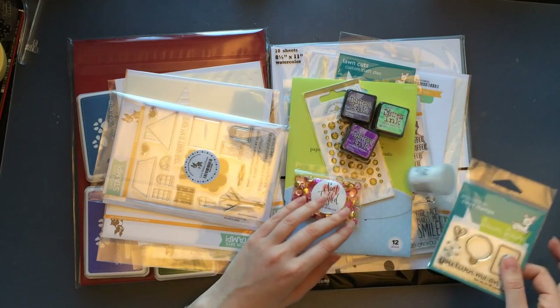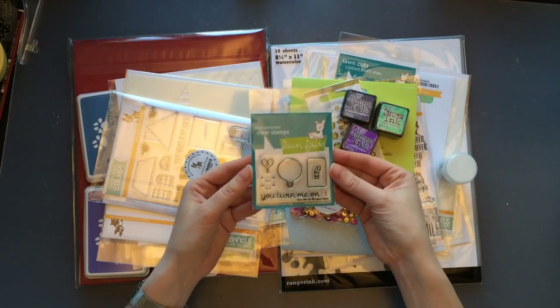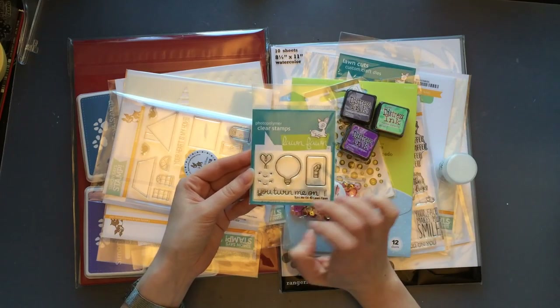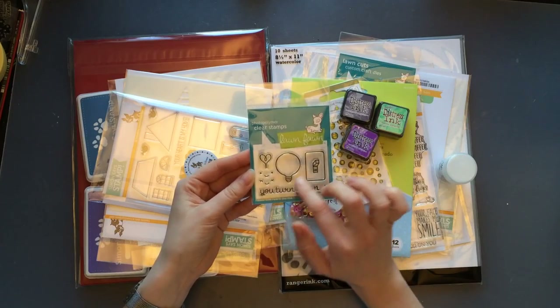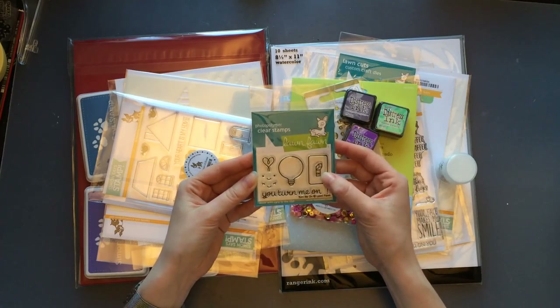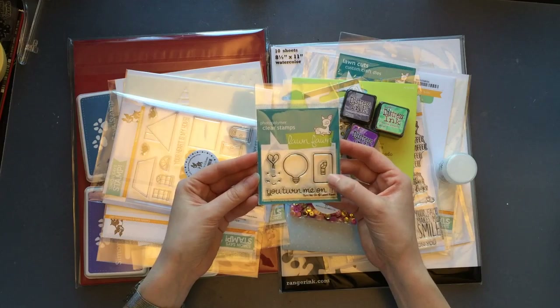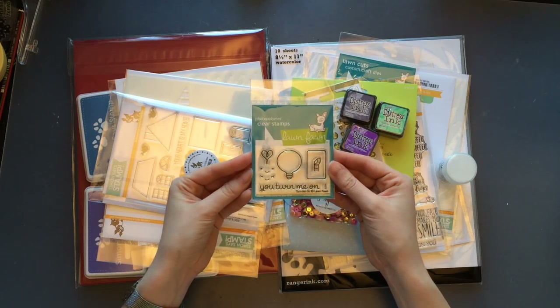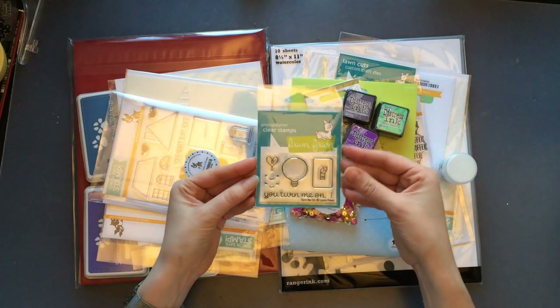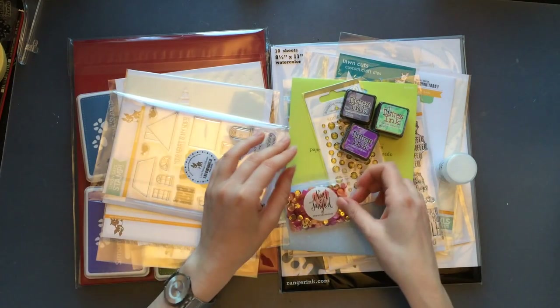My Lawn Fawn stamp set from Seven Hills is not the only one I own now, because I decided to get another one when ordering from Simon Says Stamp. This one is called Turn Me On — a very cute small stamp set again, inexpensive, but I thought it could be used for many occasions and it was quite cute and lovely.